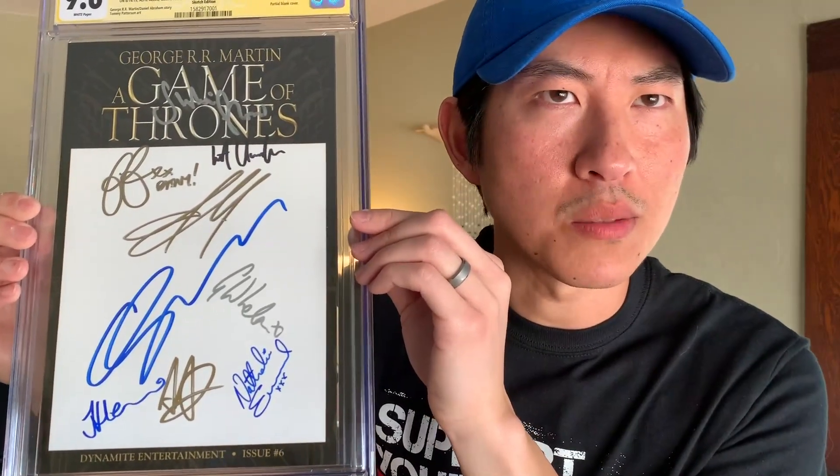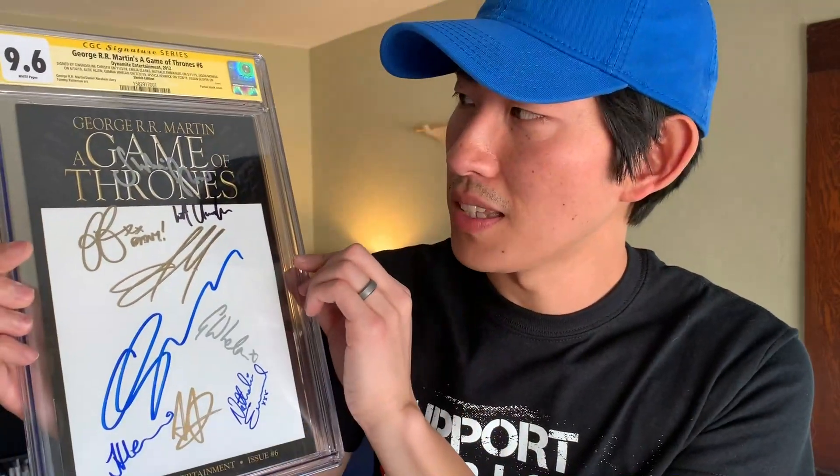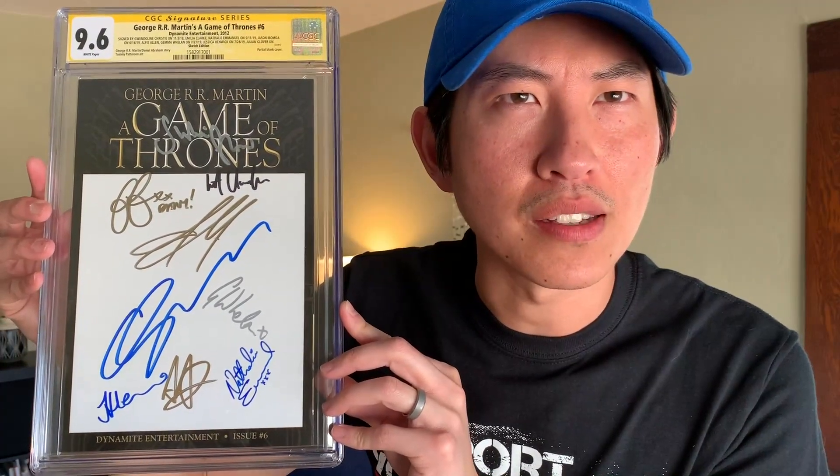I'm sweating just holding this thing. I don't even want to know how much this costs — I can do the math, I just don't want to. But congrats, this is amazing. I didn't know he was that big of a Game of Thrones fan, to be honest. It's nice that this cover basically has a spot for signatures so you can clearly see all of them. How many people signed this? Nine people. Wow. Jealous bro. Congrats, I'm very excited for you — you may or may not get this back.